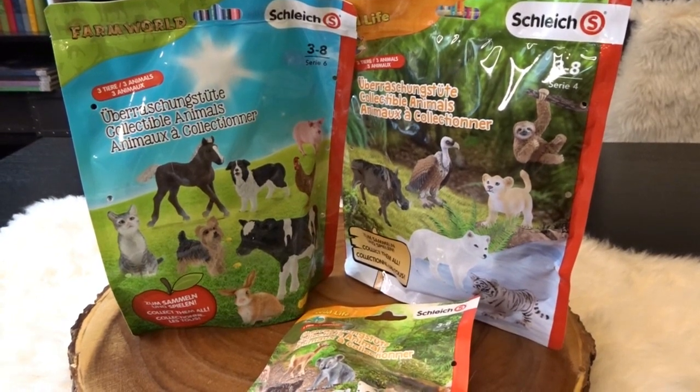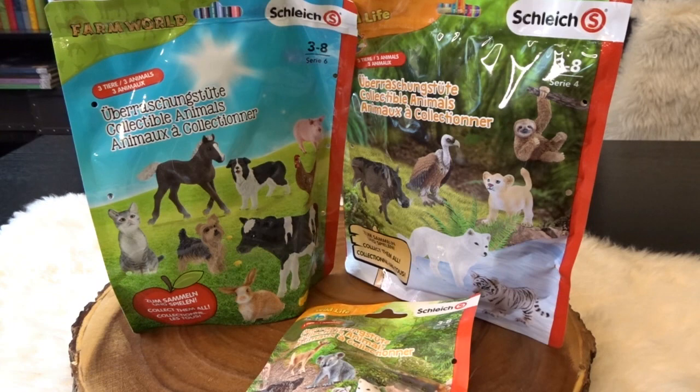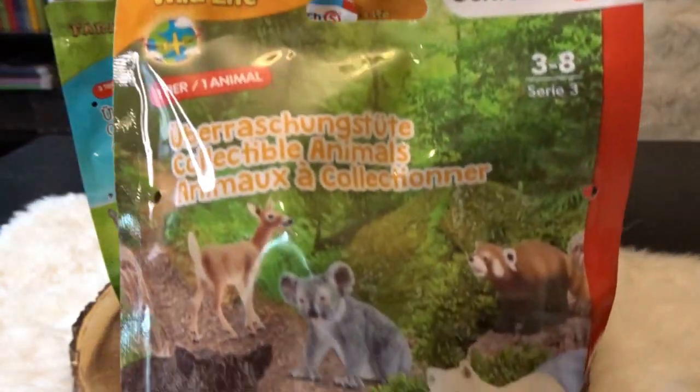Hello, it's April and welcome to my Toy World. Today I have some fun Schleich blind bags to open up. I've got three here today, two from the wildlife category and one from Farm World.